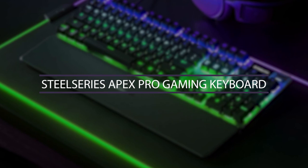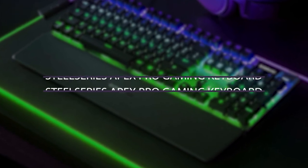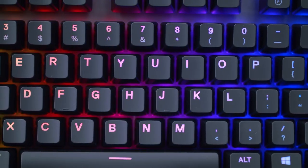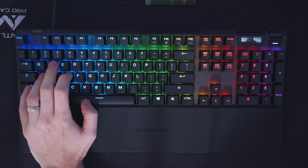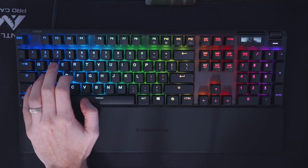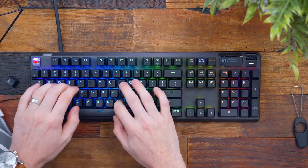Number 10: SteelSeries Apex Pro Gaming Keyboard. Why would you have a basic, normal keyboard when you can have one that's colorful and fun? That's the case with the Apex Pro, which has adjustable RGB lighting on every key, making it really convenient for playing in the dark.